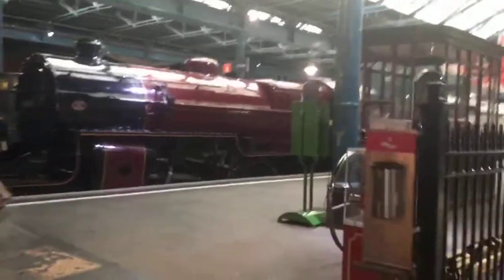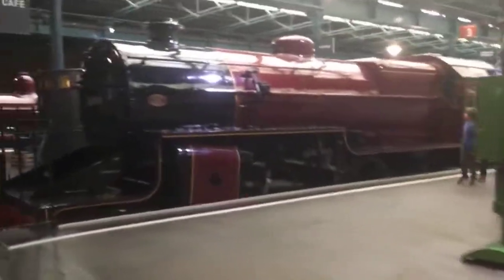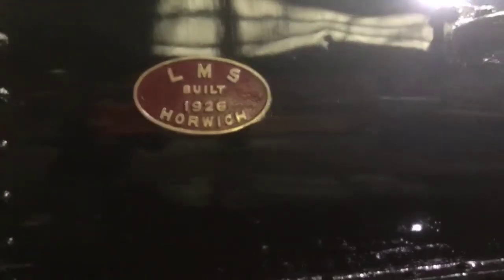I can see another steam train. Let's go take a look at it and see what the name of it is. It's called LMS, built in 1926 in Forage.